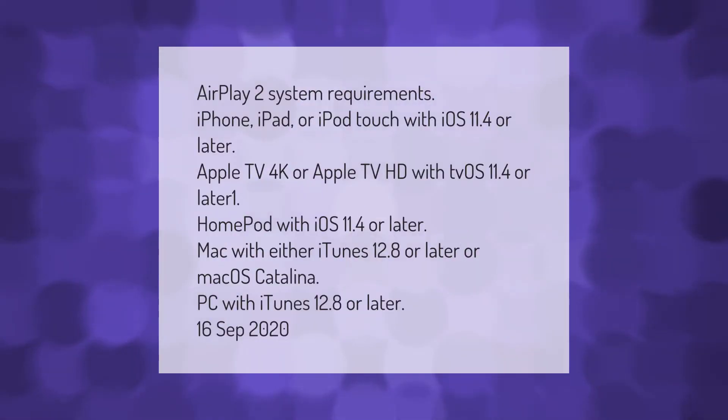AirPlay 2 system requirements: iPhone, iPad, or iPod touch with compatible software.